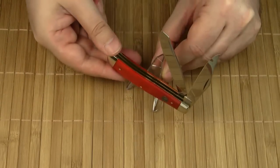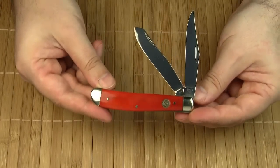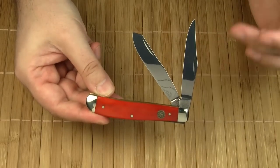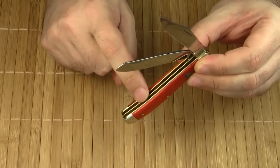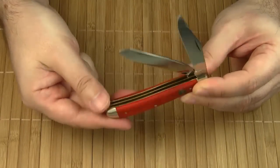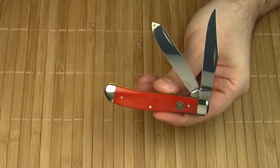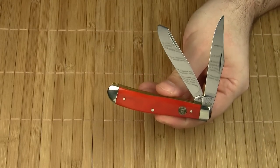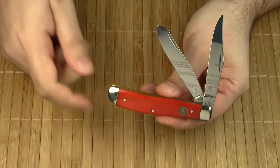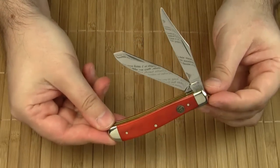The other knife is a Hen & Rooster Trapper. The handle length is three and seven-eighths of an inch. It comes with two large blades — a clip blade and a spay blade — separated by an extra brass liner. The handle material is Corlon, a durable synthetic material which is similar in style to the old celluloid handles but more stable. The color is called Autumn Sun.